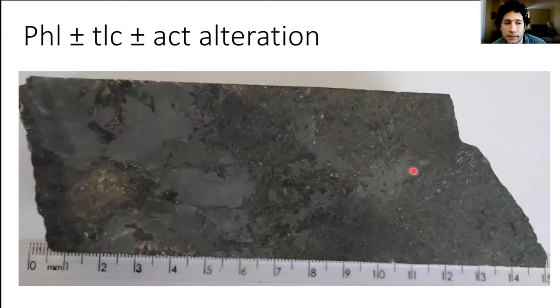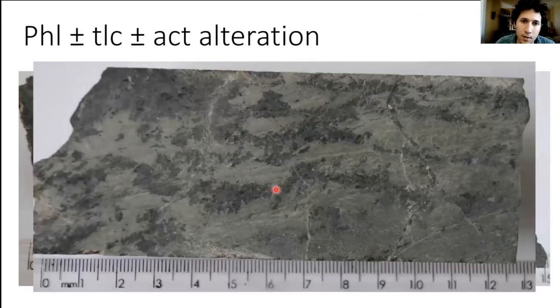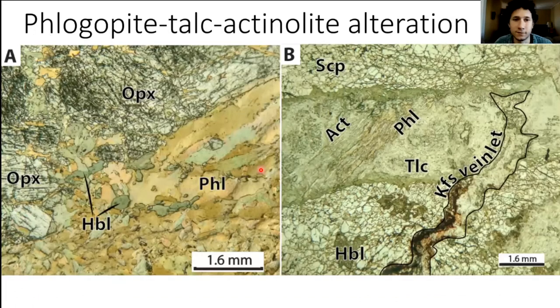Following the nickel mineralization there are two minor alteration stages. The first is phlogopite-talc-actinolite: mostly phlogopite-rich veins with irregular boundaries that cross-cut the previous alteration and the mineralization. When cutting orthopyroxene-rich zones, talc tends to develop more; when cutting hornblende-rich alteration, actinolite develops. In thin section, the phlogopite-rich zone contains fragments of orthopyroxene and hornblende, while narrower veins with sharper boundaries consist of talc-actinolite with minor phlogopite.